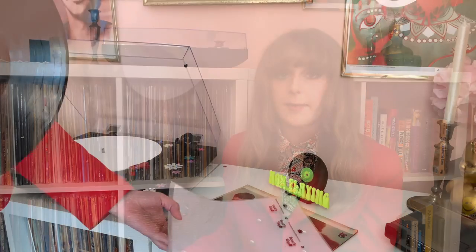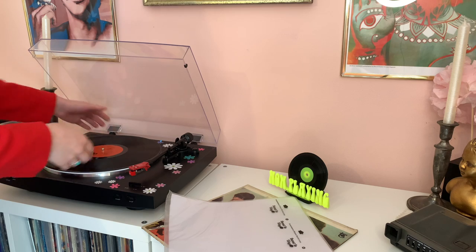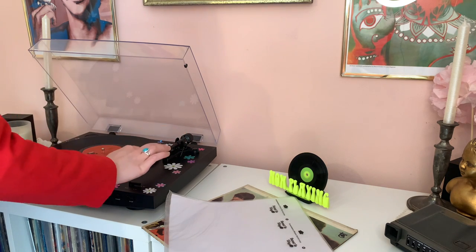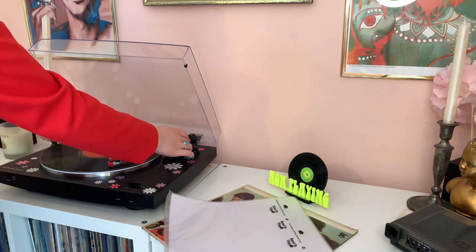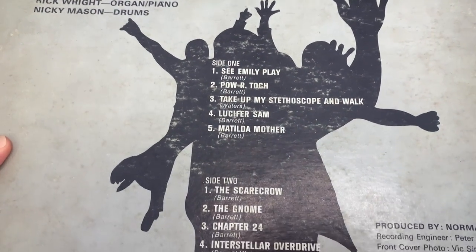On my track listing, side A opens up with See Emily Play, then we have Pow R. Toc H, followed by Take Up Thy Stethoscope and Walk, then Lucifer Sam, and the first side concludes with Matilda Mother. On side B, we have The Scarecrow, The Gnome, Chapter 24, and my album is closed out with Interstellar Overdrive.